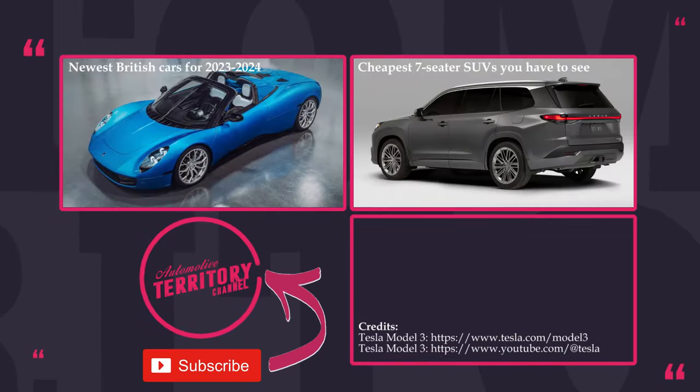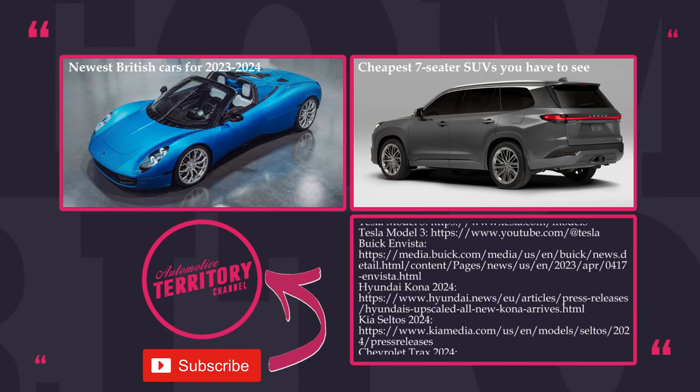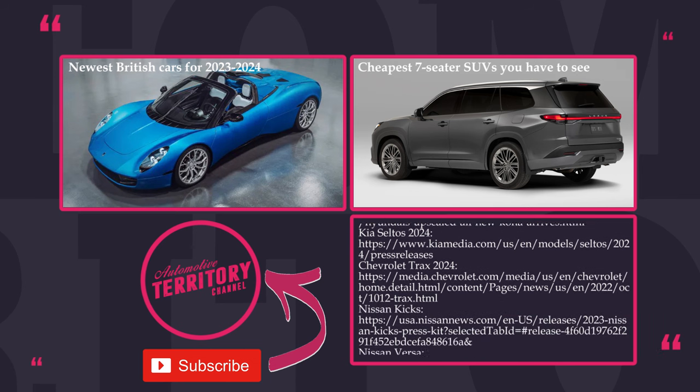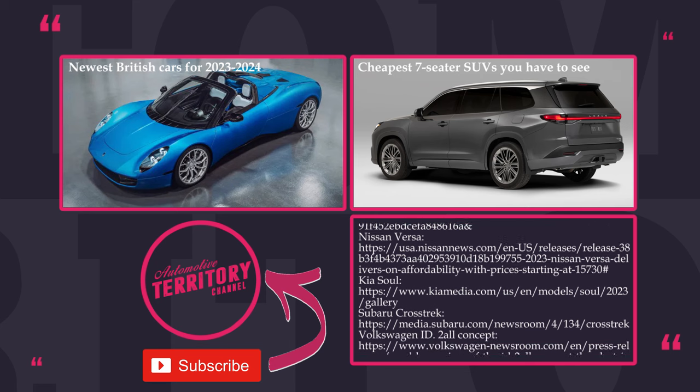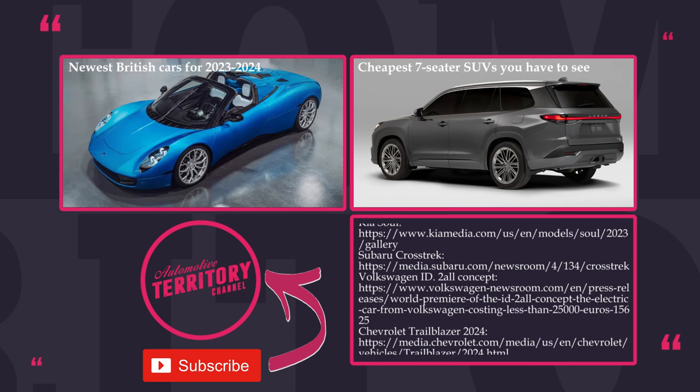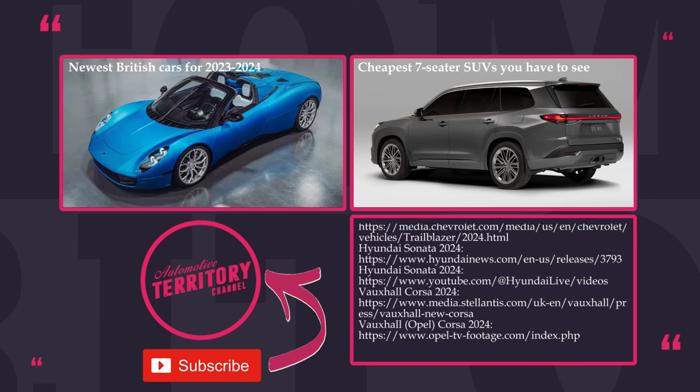Thanks for sticking till the very end. We tried really hard to list all noteworthy new vehicles with budget-friendly pricing, but we are sure that some models may have gone past our attention. Tell us the bargain cars that we missed in the comments, check out related videos on the screen, and see you next time. May the torque be with you.